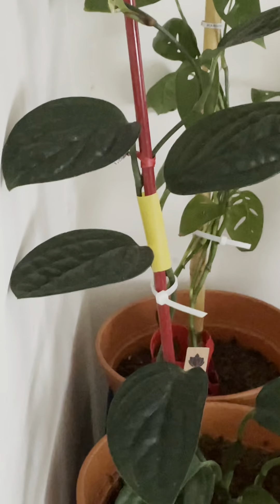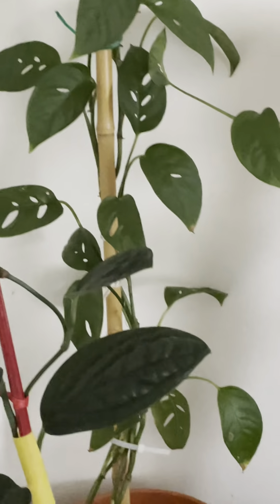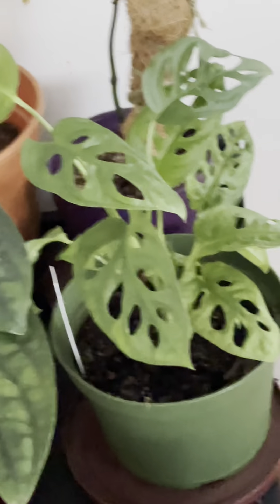That one is my Monstera Adansonii in the narrow form — as you can see, some of the leaves have no holes or fenestrations. But I have the wider form wherein you can easily see the fenestrations, and even the juvenile leaves already have the holes on them.